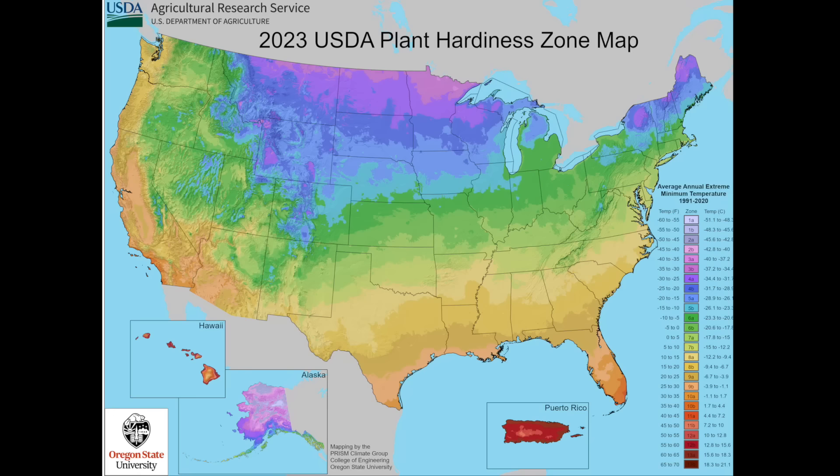Before we get into that — and there were actually some questions that came through the community tab today — this is the day I'm filming this, and the USDA hardiness zone maps were updated. A lot of zones have changed. I don't think there are any big surprises here, but many of us have gone up a half a zone.